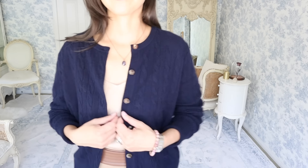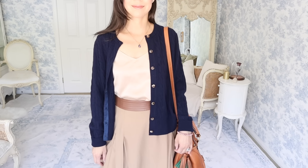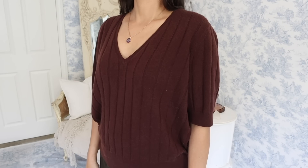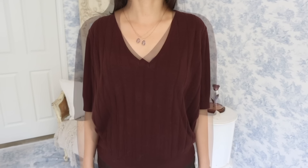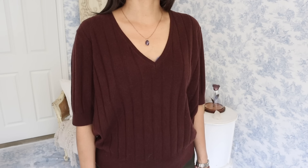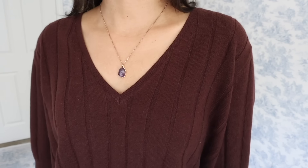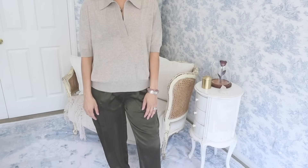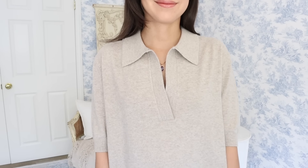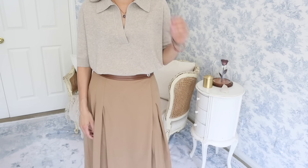Basics like this navy cable knit cashmere sweater will pair beautifully with jeans, silk trousers, or a skirt. This fruitwood v-neck cashmere sweater is short-sleeved and perfect for fall in milder climates. The deep raisin color is going to add a richness to my outfits and the cashmere is so soft. Then this camel cashmere polo sweater that I'm wearing in the video is giving rich mom or quiet luxury vibes. This sweater will elevate any casual look.